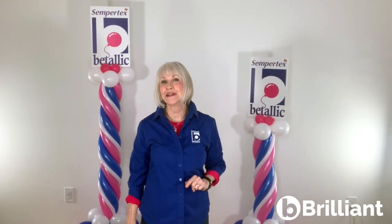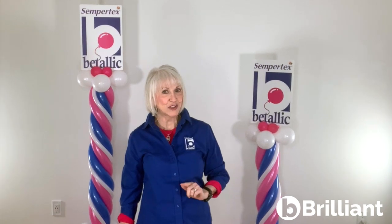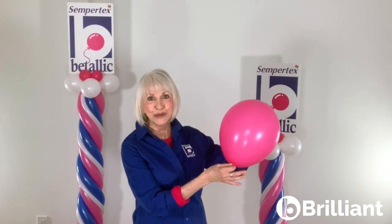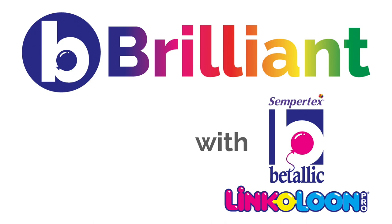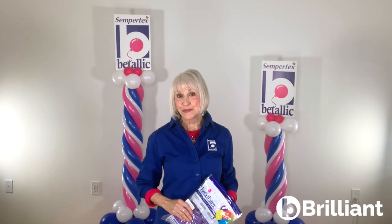Get ready to be introduced to a new look for Vitalik's latex balloon bags, and a name change for the brilliant, superior quality latex that you love from Vitalik. I'm Jan Imes with Vitalik, and here's my Be Brilliant tip.